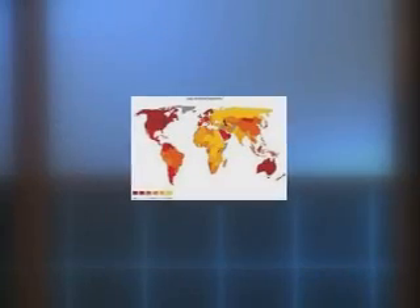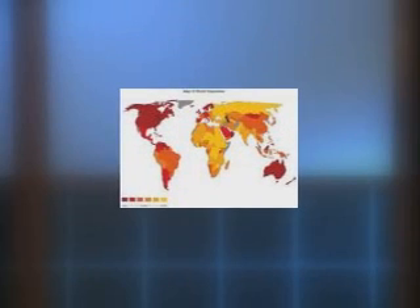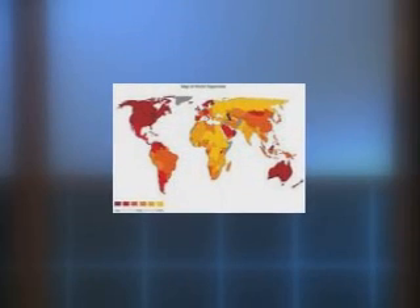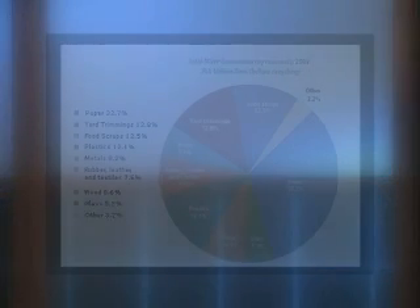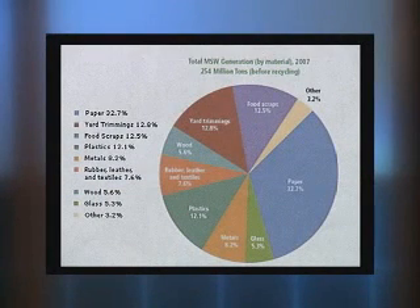The wealthier a country, the more paper it uses. So it's no surprise that the United States is one of the highest per capita users of paper in the world. As a result, one-third of all municipal trash is composed of paper and paperboard. This pie chart from the Environmental Protection Agency provides a snapshot of American waste.